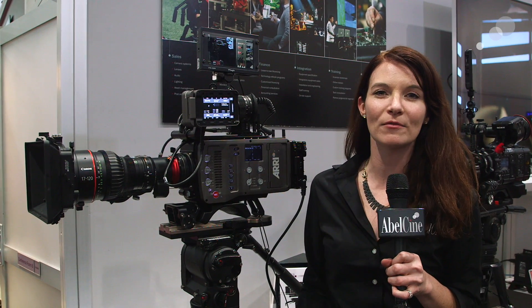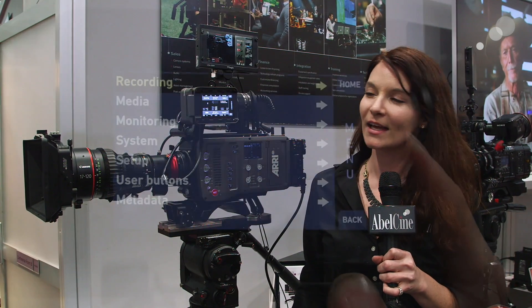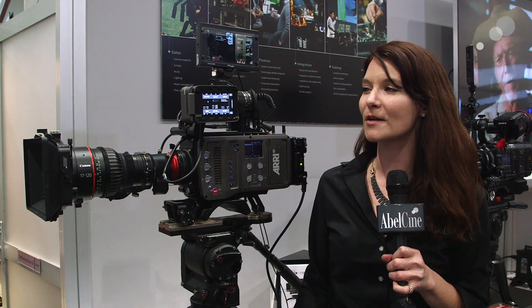One of the main things they've released with this software package is enabled 4K UHD recording, for the process of delivering higher-end resolution for your productions. You can do that in ProRes 4444, up to 60 frames.